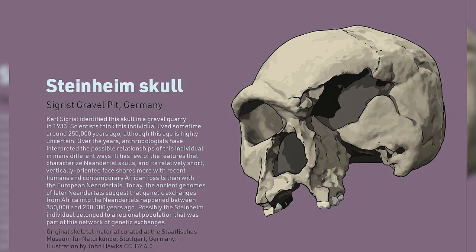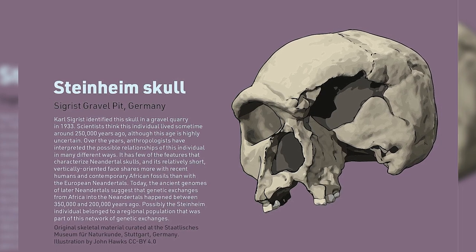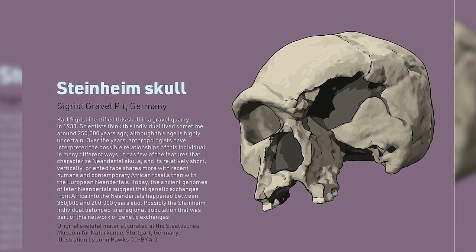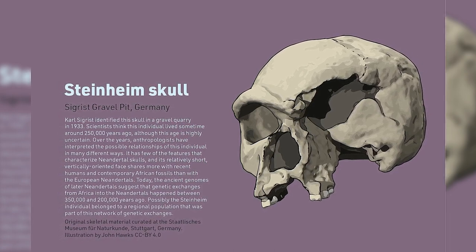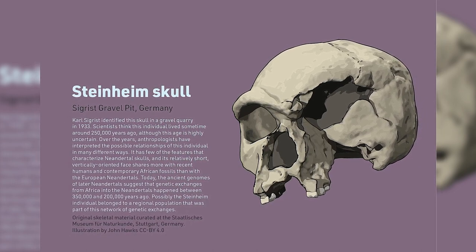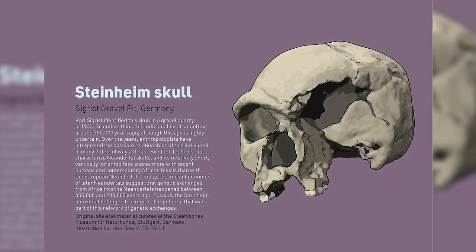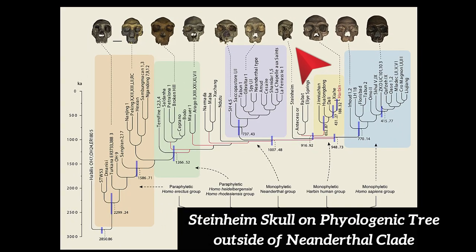The skull shows characteristics of both Homo heidelbergensis and Neanderthals. Until the late 1980s, the Steinheim fossil was sometimes referred to as Homo sapiens Steinheimensis, while during this time Neanderthals were sometimes referred to as Homo sapiens Neanderthalensis. It is classified by some paleoanthropologists as Homo heidelbergensis, or is believed to be a transitional form of Homo heidelbergensis to Neanderthals. This has sometimes been referred to as pre-Neanderthal, but has also been placed outside the Neanderthal clade.